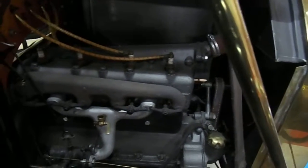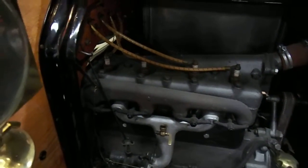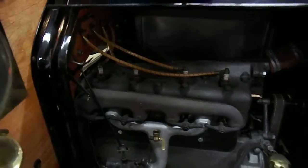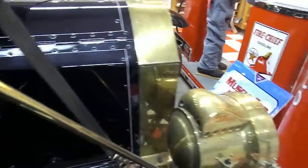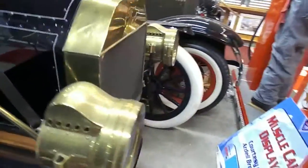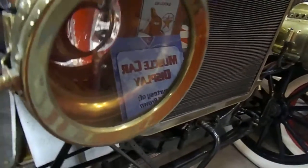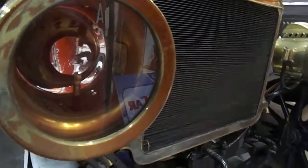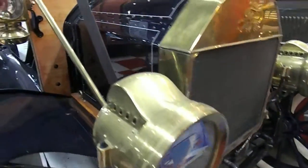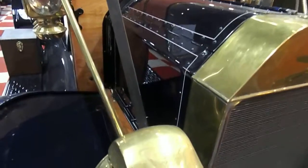Everything is correct. Even these headlights are kerosene also. Of course, you didn't have to worry back then about going down the road and overrunning your headlights going 10, 15, 20 miles an hour.